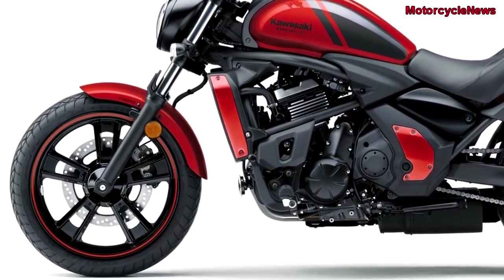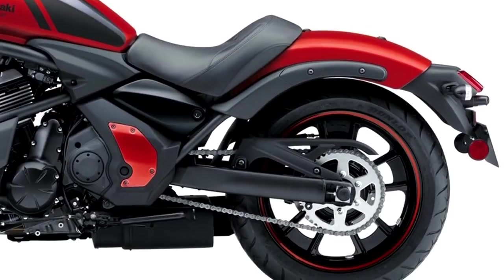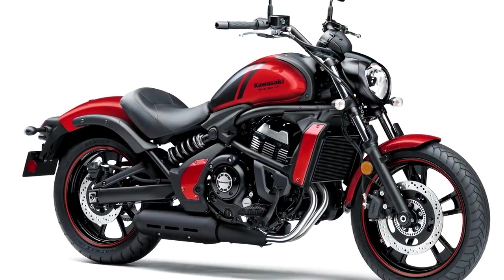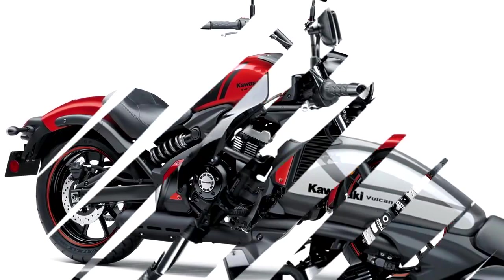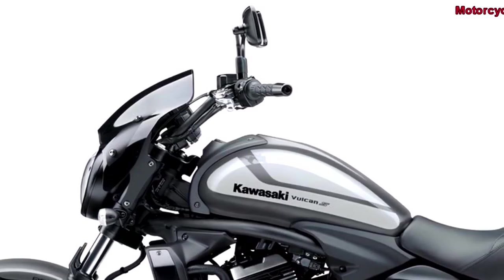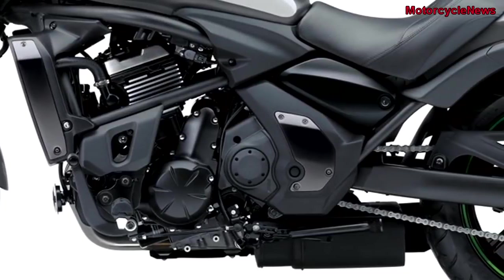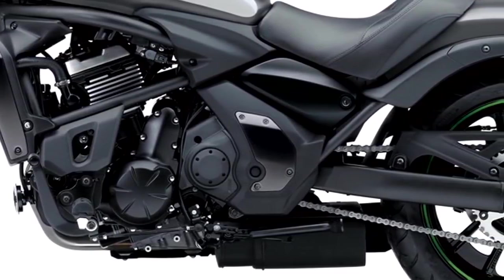Available in Pearl Blizzard White, a special edition version with ABS comes in Pearl Lava Orange, priced at $7,699. The base Vulcan S is priced at $7,099, with ABS adding $400. There's also the 2018 Vulcan S Cafe, which comes in Pearl Storm Grey for $8,099.